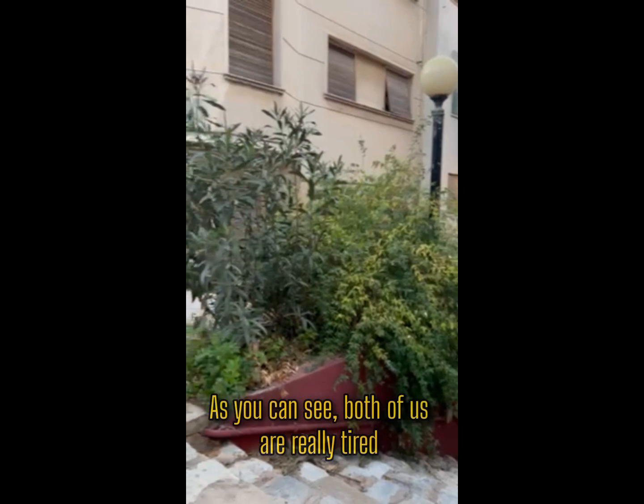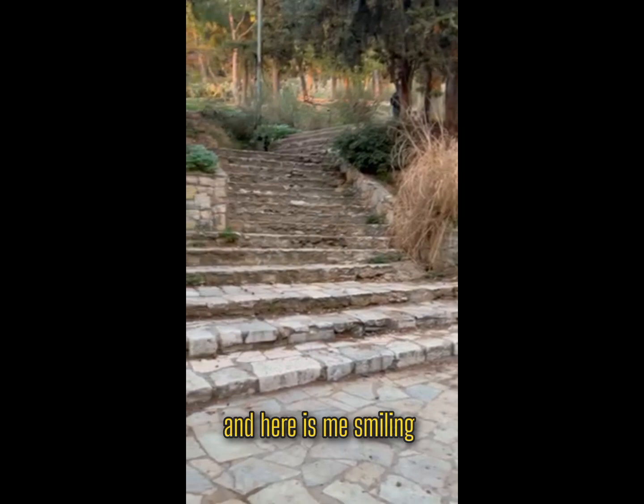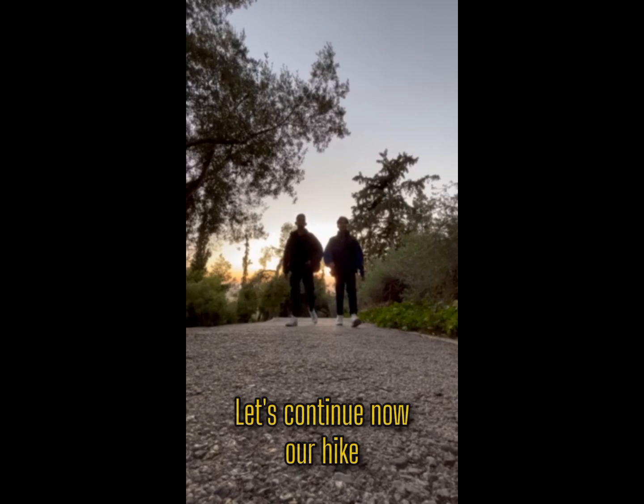As you can see, both of us are really tired and it's worth taking a little rest. And here's me, smiling. Let's continue now our hike.